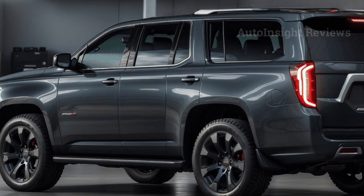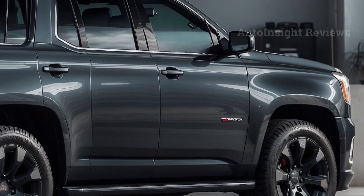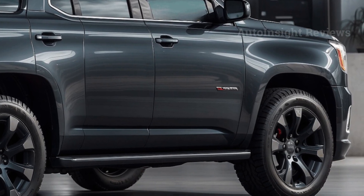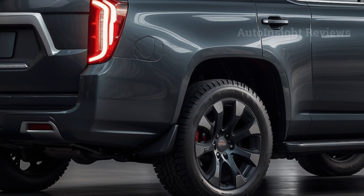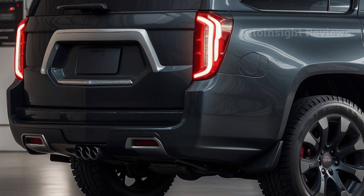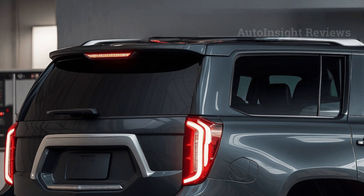People who follow future car news say it will look different on the outside, featuring GMC's newest C-shaped headlight treatment on the front bumper — much like the 2024 GMC Acadia. New fog lights and a communications fin on the roof capable of connecting to 5G networks will also be added.